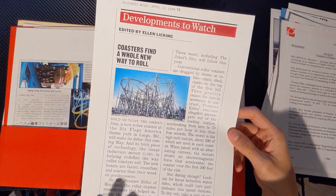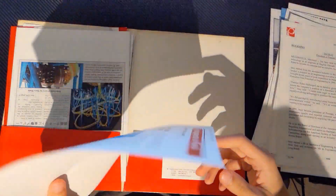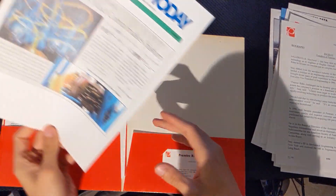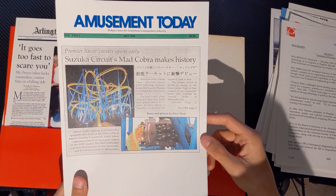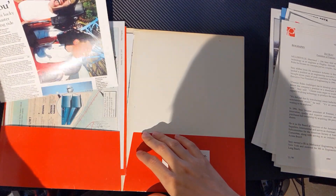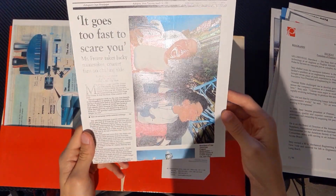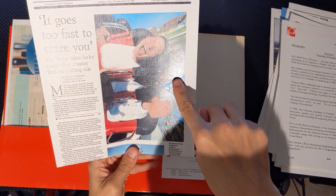Got a news article snippet about Premier Rides in general, but this showcases Joker's Jinx. Another news snippet of Suzuka Circuit's Mad Cobra. Here is a news snippet for Mr. Freeze at Over Texas — I recognize it because that's Runaway Mine Train right there.